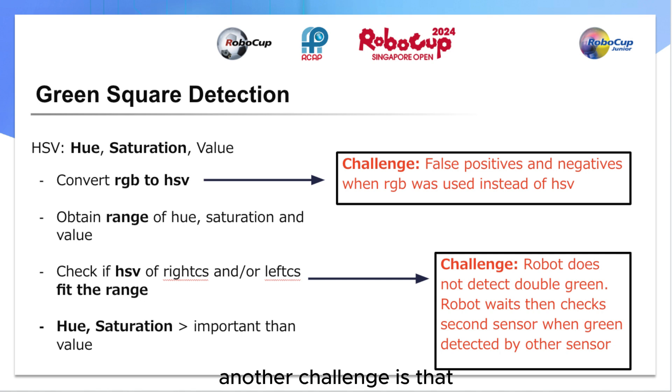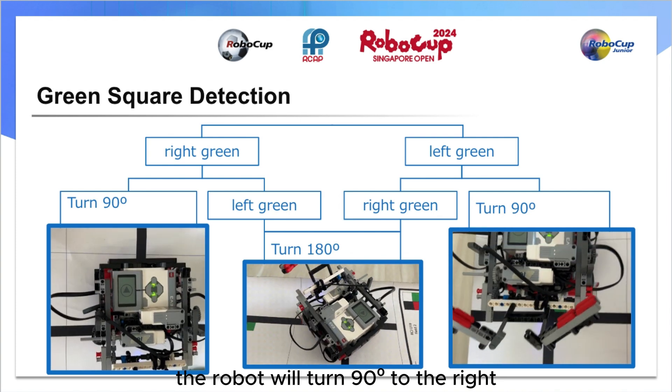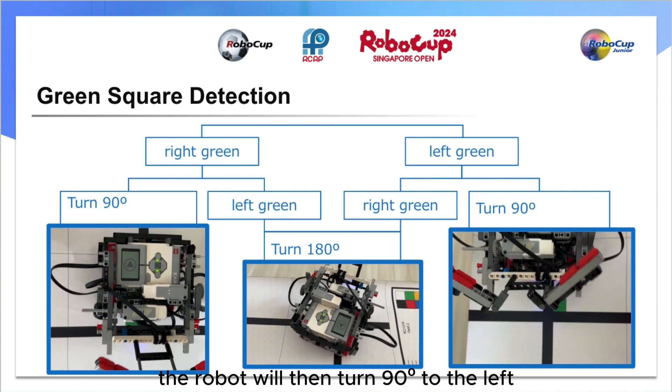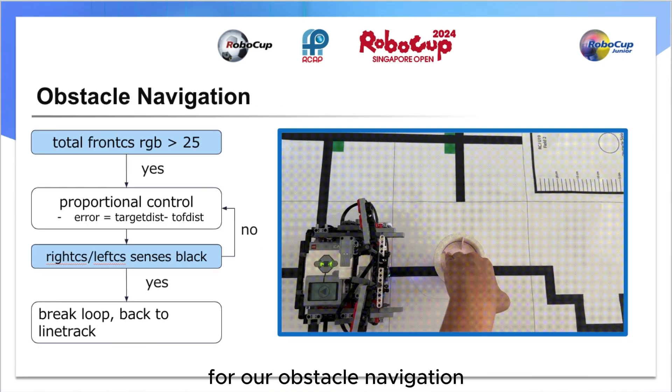Another challenge is that the robot initially fails to detect double green since the program sets the condition for double green as true only when both sensors detect green simultaneously. However, one sensor will always detect green first. To solve this, upon detecting green by one sensor, the robot waits and verifies if the other sensor also detects green. If only the right sensor detects green, the robot will turn 90 degrees to the right. If only the left sensor detects green, the robot will turn 90 degrees to the left. However, if the right sensor detects green first and the left sensor detects green second or vice versa, the robot will turn 180 degrees.